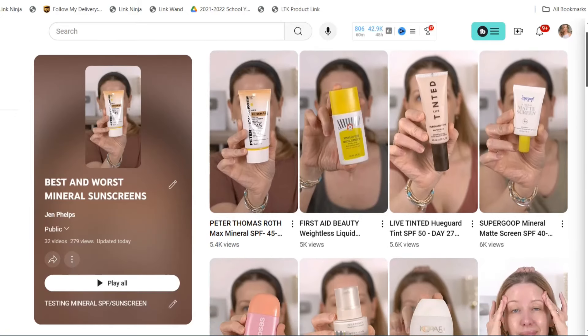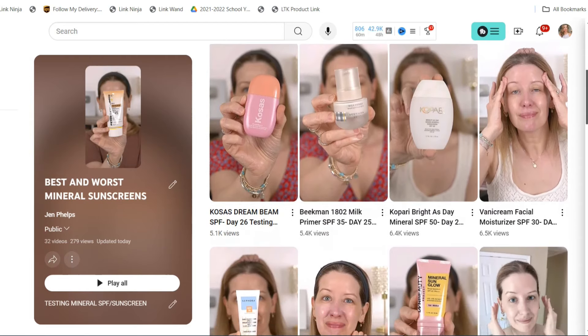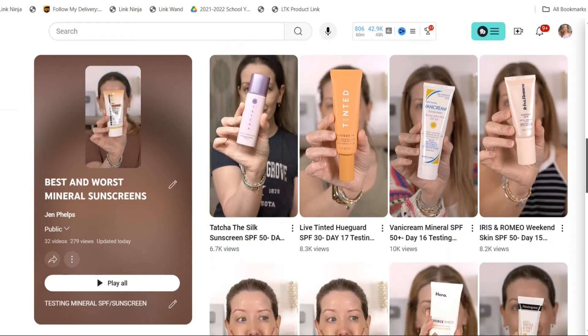Hi guys, so I tested 30 mineral sunscreens in June and I'm here to share the results with all of you. I have some clear-cut winners and some huge flops as well, and I also learned a lot doing this experiment if you will, and it was pretty eye-opening. So I want to talk about all of that before I get into the actual products themselves and the best and worst.